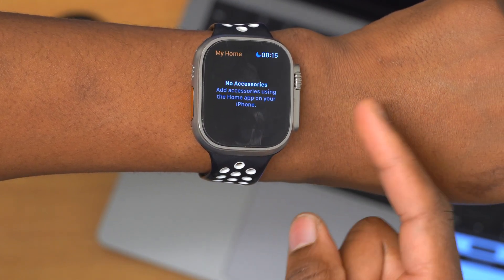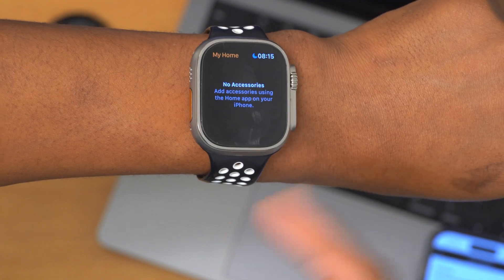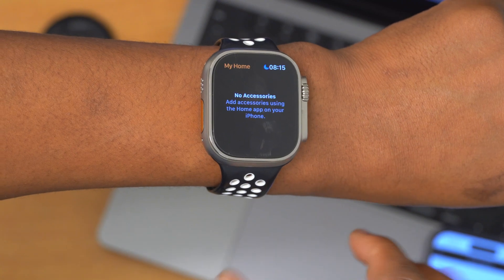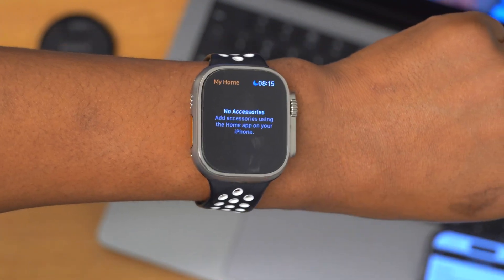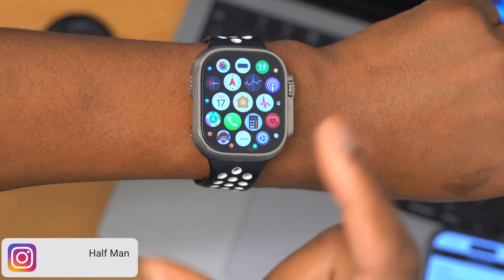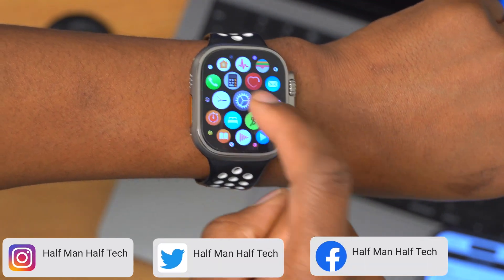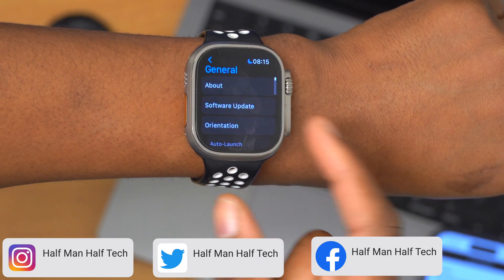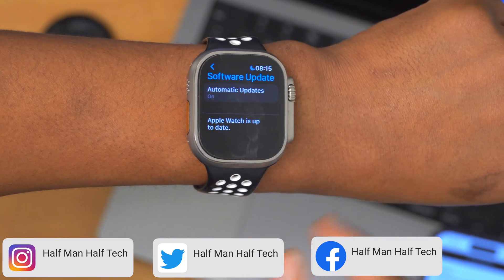When it comes to the Home app, there's also mention of HomeKit and Family Setup for kids, which will allow you to give control to your kids so they can control things like speakers and other minor devices.